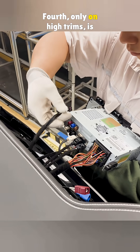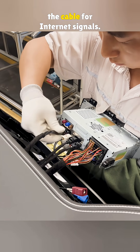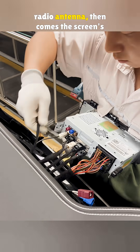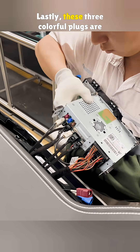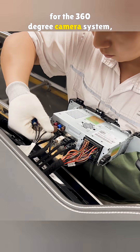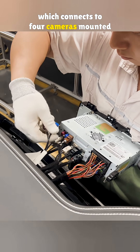Third is the power cable for in-car charging. Fourth, only on high trims, is the cable for internet signals. The white one goes to the radio antenna. Then comes the screen's power cord. Lastly, these three colorful plugs are for the 360-degree camera system, which connects to four cameras mounted outside.